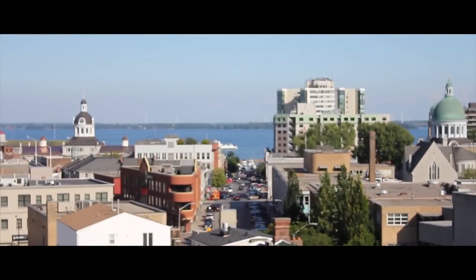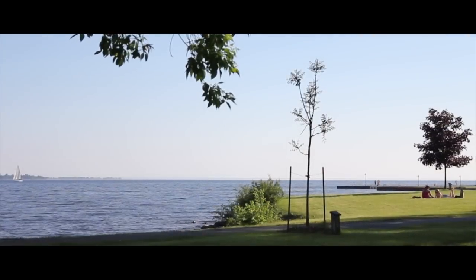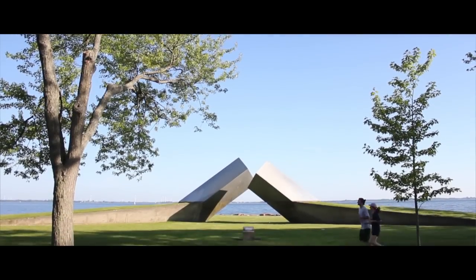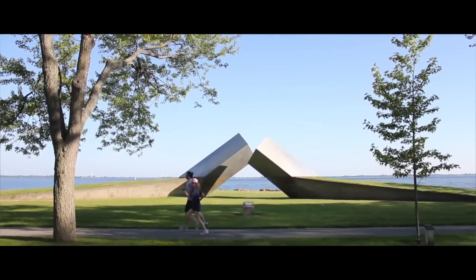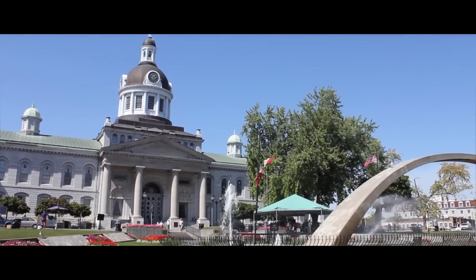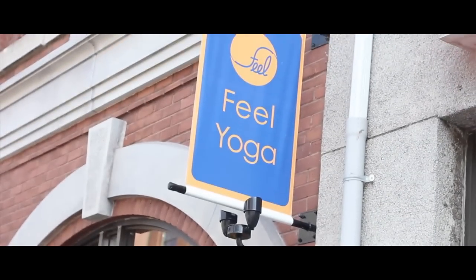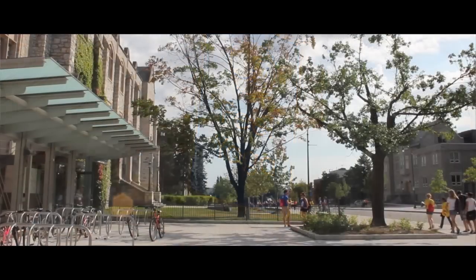Kingston's a great city — it's beautiful in the summertime, and pretty nice in the winter too. It's also located in such a great spot. You're close to Ottawa, you're close to Montreal, you're close to Toronto if you ever need to go there — but I find that you can pretty much find everything you need at Queen's and Kingston. Everything's very close and tight-knit. You can go on Princess Street, do all your shopping, and then ten minutes later you're at school or at home.